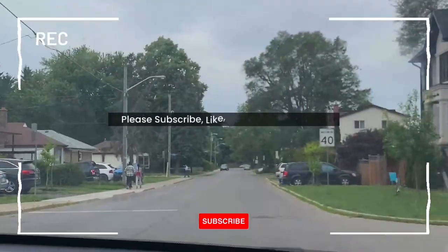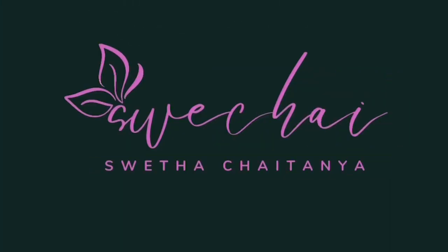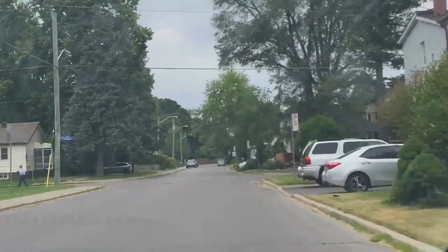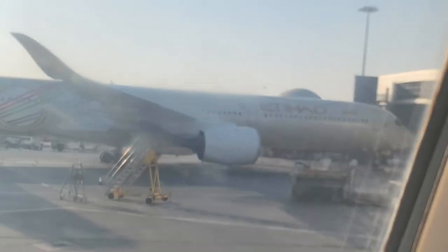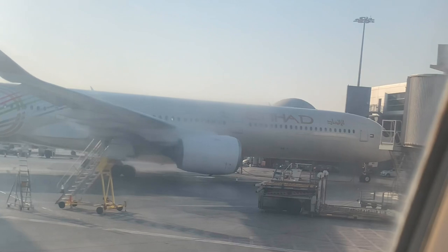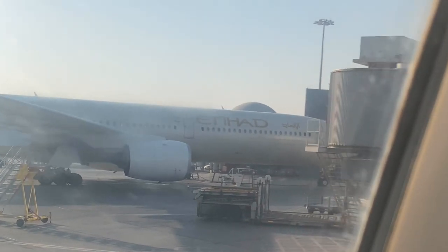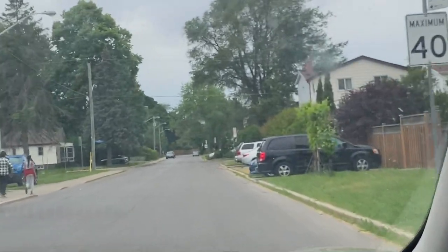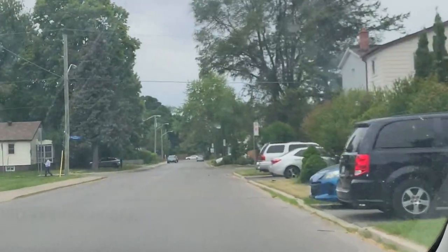Hi everyone, welcome back to our channel, Swachai. How are you doing? I am very excited. Today's video is to check out our new apartment in Canada. We are going to explore our apartment, supermarket and store. We are going to go shopping for basic items. That's what we will see in this video.